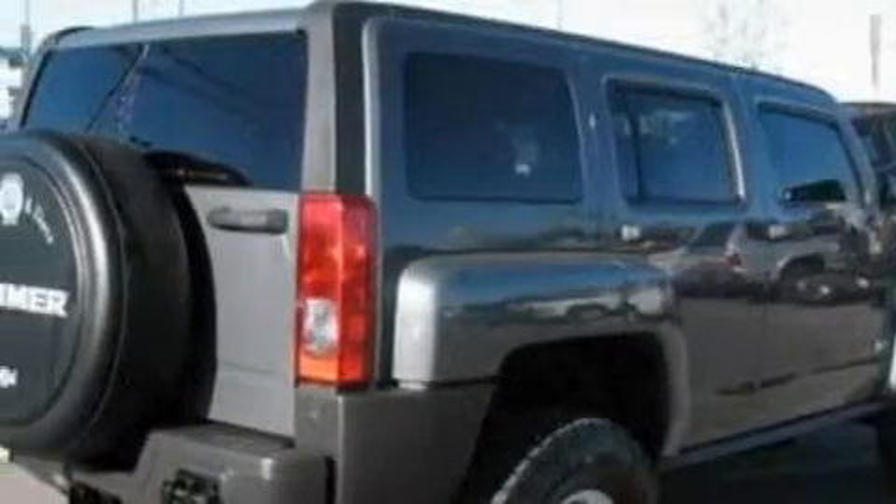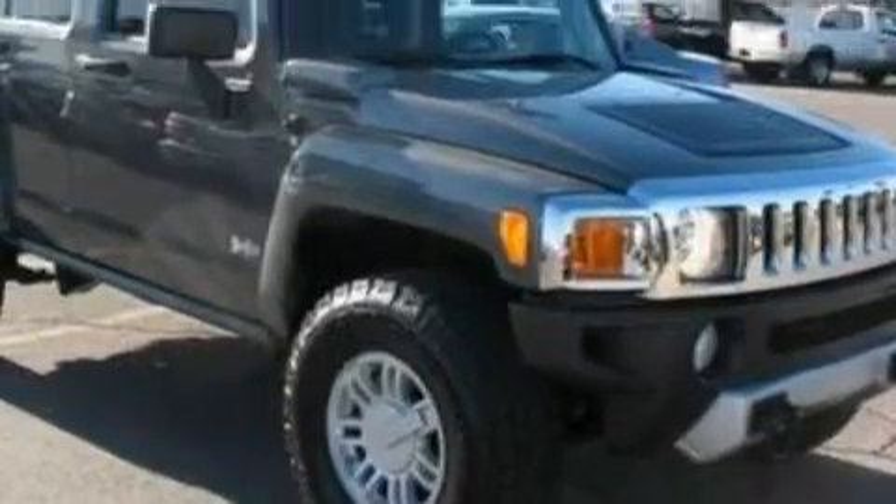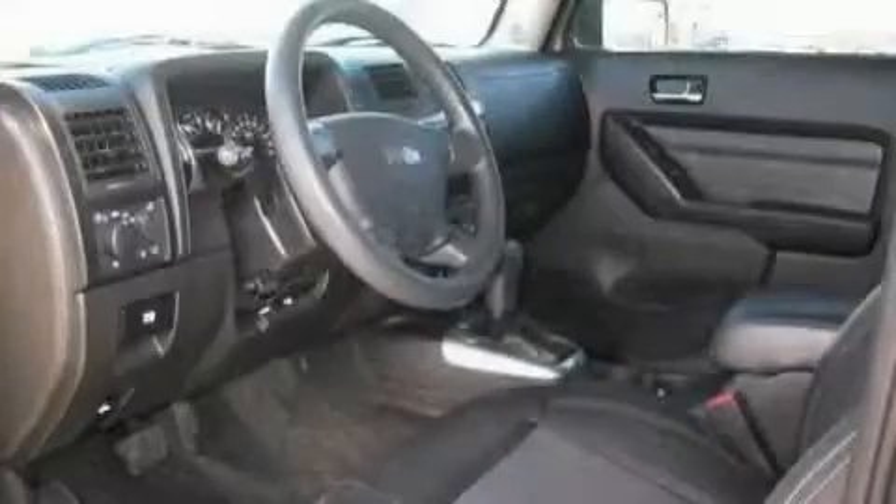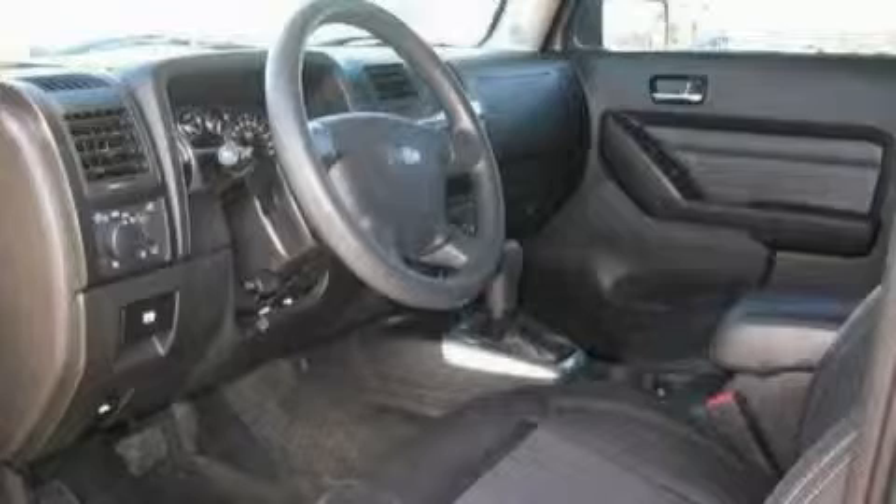Complementing this Hummer's contemporary styling is a stunning array of desirable features, which include a power sunroof, an auto-dimming rearview mirror, XM satellite radio, a low-tire pressure indicator, OnStar, and this vehicle has fewer than 15,000 miles on the odometer.